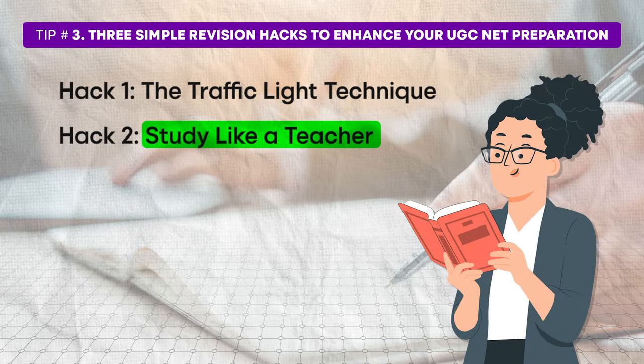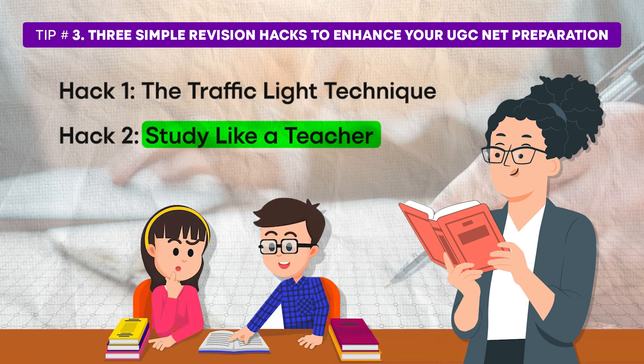Hack number two is to study like a teacher. This technique helps you internalize concepts by explaining them to someone else, even if it's an imaginary friend. During my college days, I was always teaching my group of friends or anyone who needed help rather than just revising, and I used to always score the best — because when you are teaching someone, there is nothing better for remembering it. Here's how you can do it: open your notebook to a topic, close the notebook, and try to explain the topic to an imaginary audience using simple language, as if you're teaching a class. By teaching the topic, you are reinforcing your understanding and finding any gaps in your knowledge. Your recall gets tested and you also break down concepts into simpler terms, making them easier to remember.